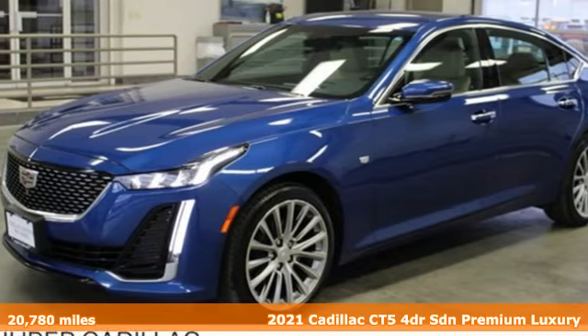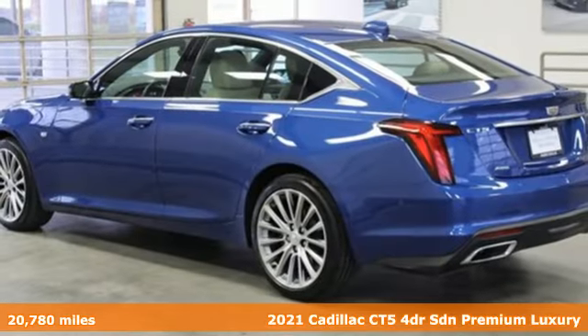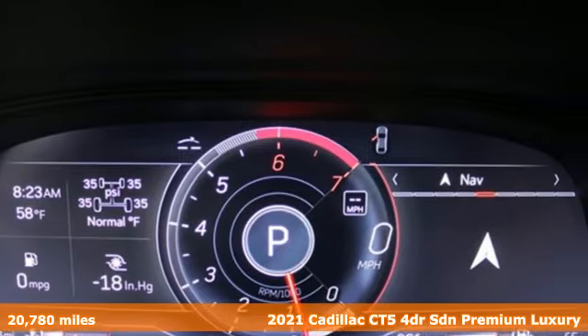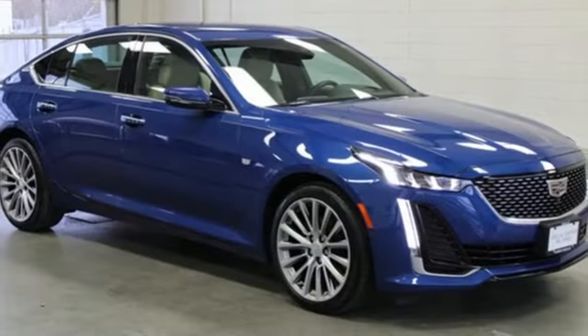Here's a certified 2021 Cadillac CT5. The CT5 doesn't just stack up to the competition — it stands out from it. You'll look forward to every drive with features like these.